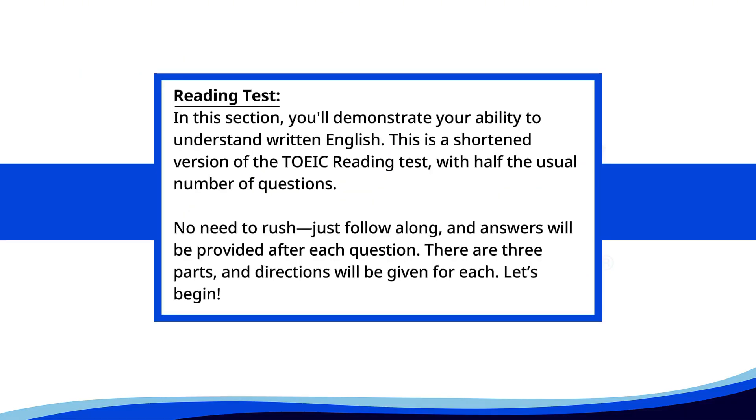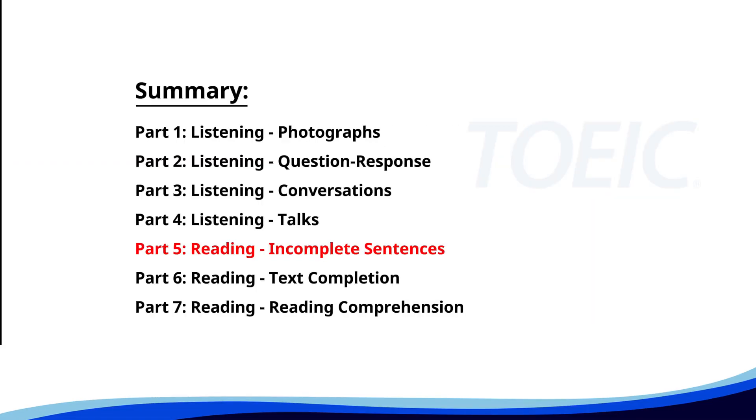Reading test. In this section, you'll demonstrate your ability to understand written English. This is a shortened version of the TOEIC reading test with half the usual number of questions. No need to rush. Just follow along and answers will be provided after each question. There are three parts and directions will be given for each. Let's begin. Time for the reading section. Let's start with Part 5, Incomplete Sentences. Fill in the blanks with the correct words.